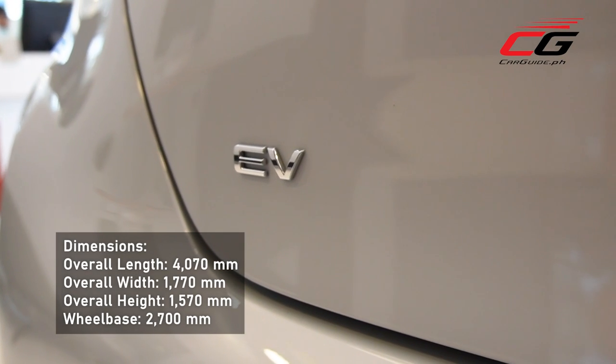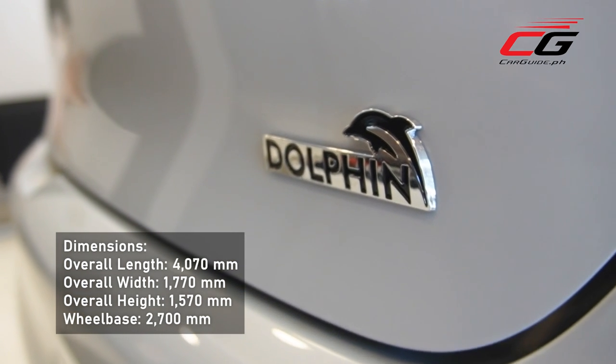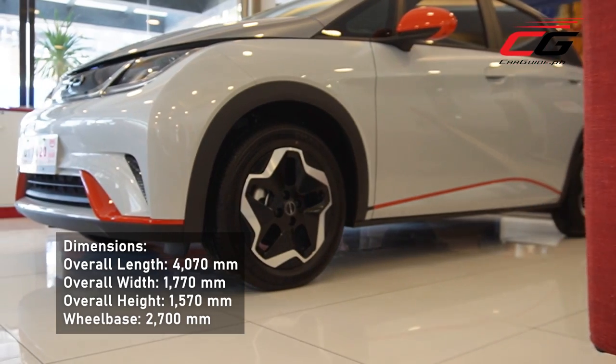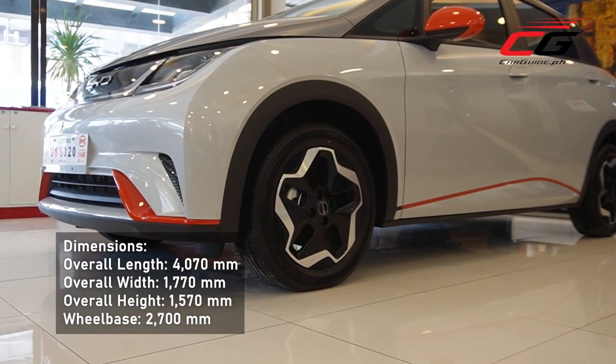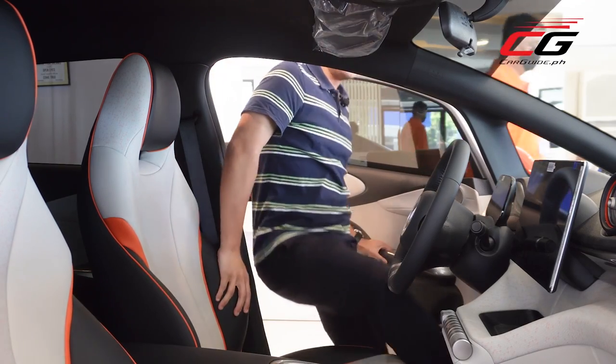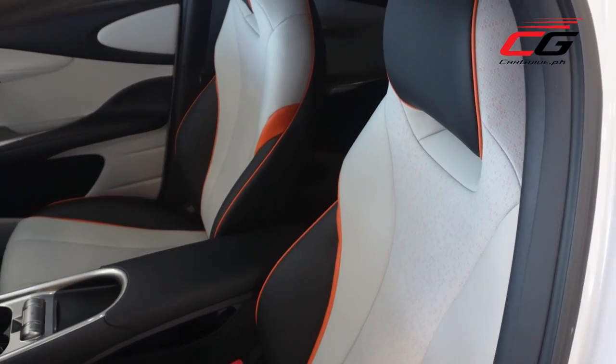Using BYD's 3.0 EV platform, the Dolphin has a unique long wheelbase and short overhang proportions. This allows for a massive amount of space despite its ultra-compact footprint. With a wheelbase of 2,700 mm, the Dolphin actually has an interior space equaling that of a C-segment sedan or SUV.